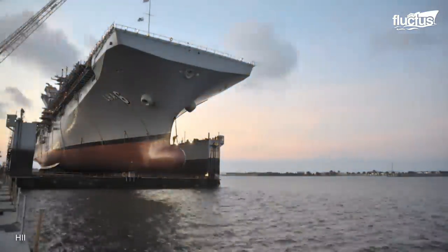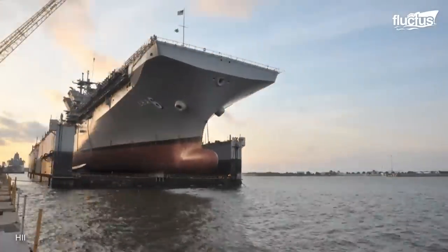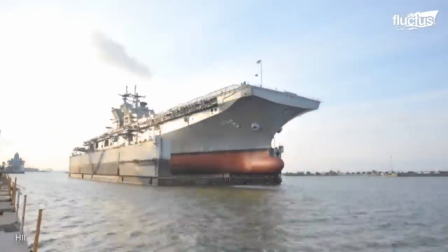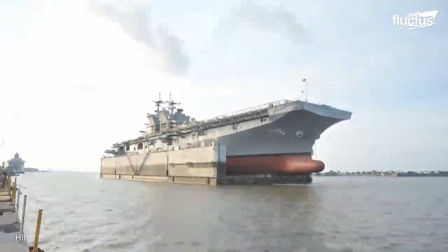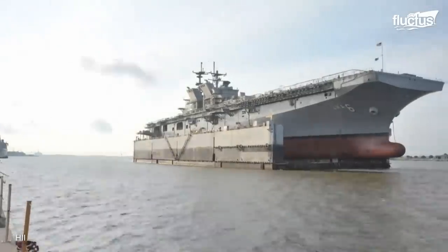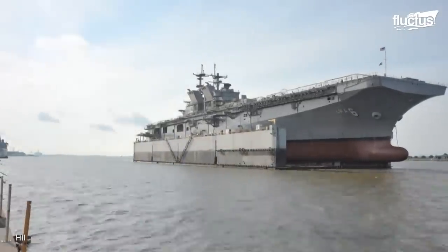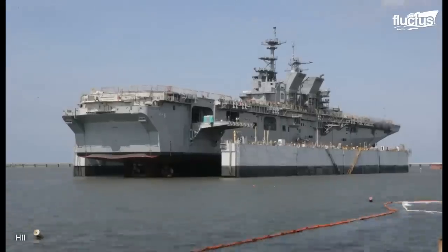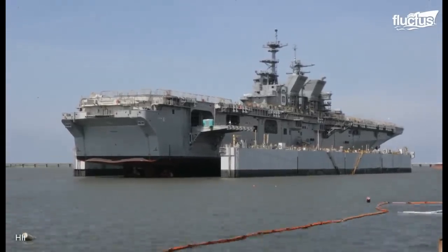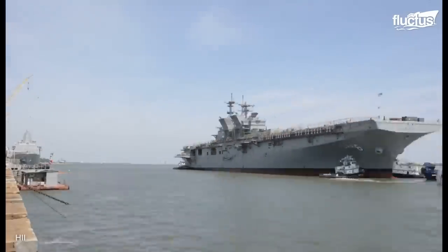The $2.4 billion warship was carefully placed on a dry dock. The dry dock was then moved away from the jetty. When the dry dock reached the appropriate depth level and position, it stopped and sank underwater. As the floating platform went down, the LHA slowly floated until it became fully independent.